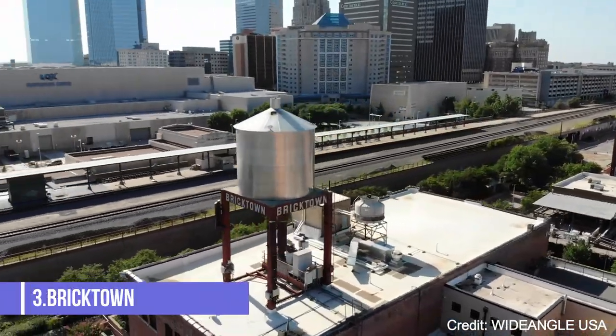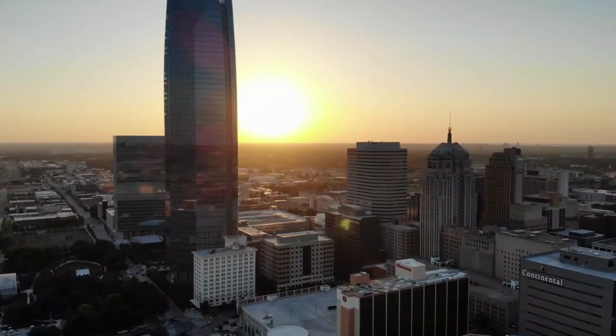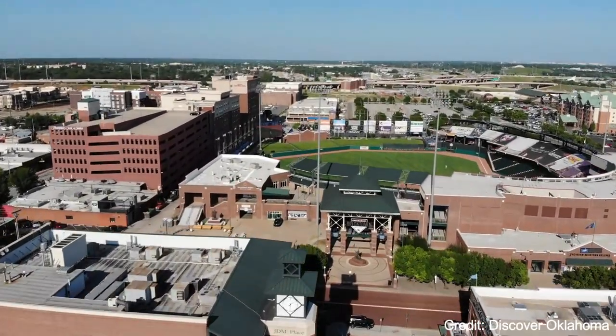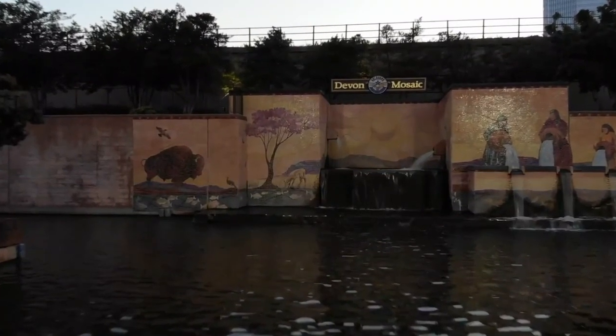At number three, we have Bricktown. This vibrant district in downtown Oklahoma City is known for its lively entertainment, dining, and shopping. The Bricktown Canal, a charming waterway lined with restaurants and shops, is a popular spot for a leisurely stroll or a water taxi ride.